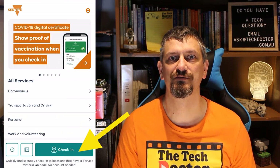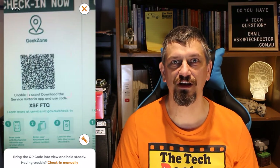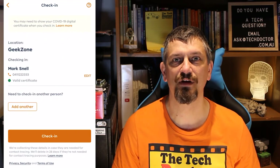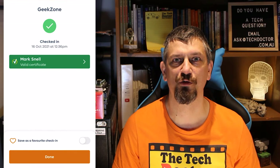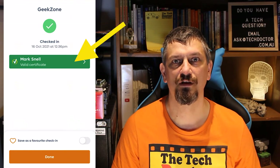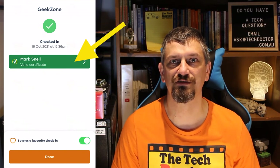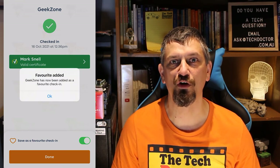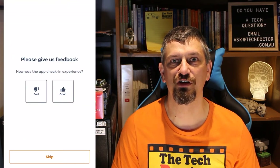Now you can click the check-in button as usual to check in to a location. Here I'm checking in to my office location and it shows me who I am, and the big tick on the green bar shows I have a valid certificate of vaccination. There's now also an option to set a favorite so you don't actually have to click the QR code each time — you can just tap the location and it will check you in.